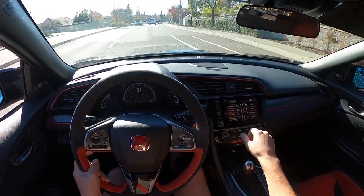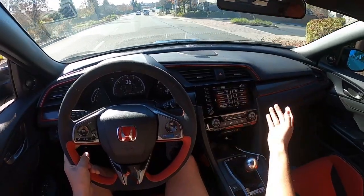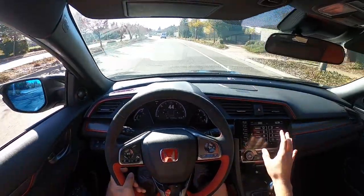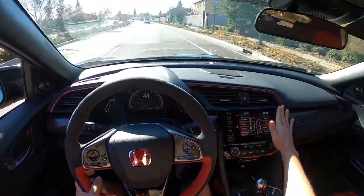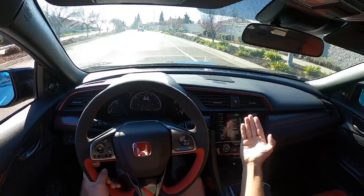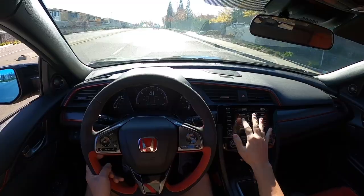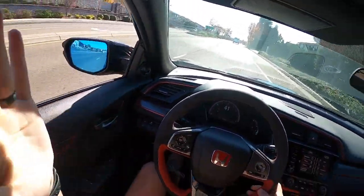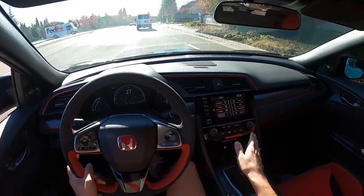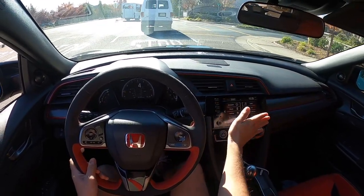Also, the head unit in the Type R and the tenth-gen Civics is much, much smaller than the one in the BRZ — probably smaller by about two inches. But what I do like about the Type R setup better is that it's slanted slightly upward toward you, so it's just easier to see and maneuver. The one in the BRZ is just totally at a 90-degree angle.